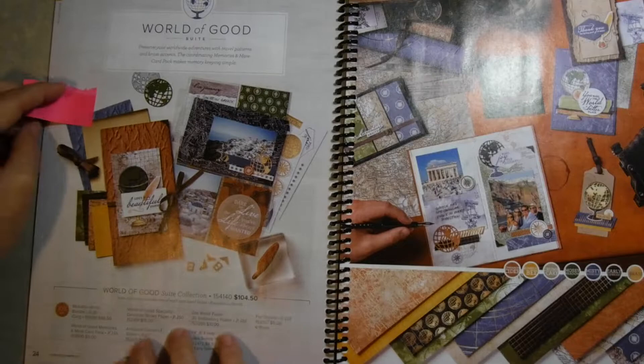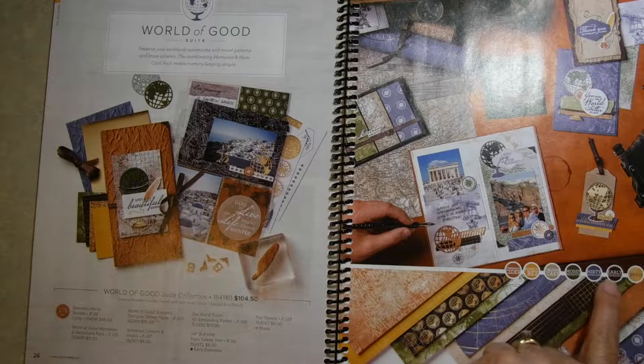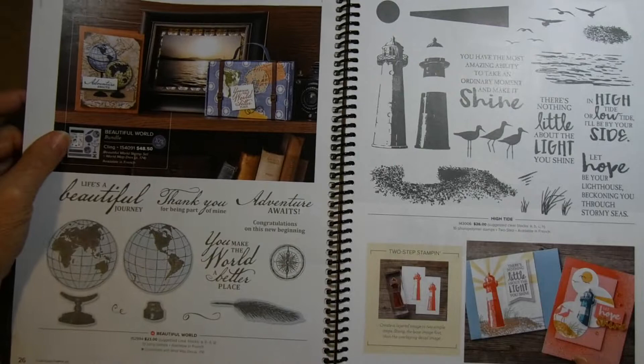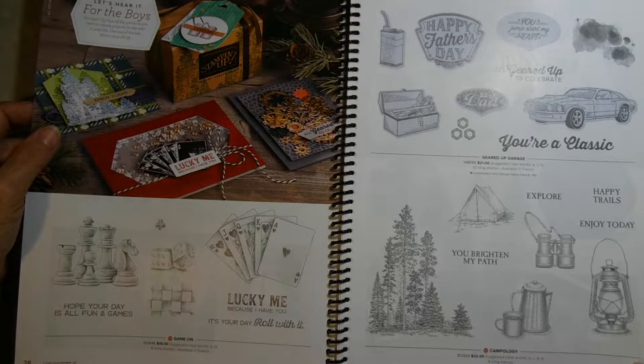Another suite I like a lot is called World of Good — it has some really beautiful papers, and I am all about papers. One of the things in this new catalog is these little circles that, every time you see designer paper within a suite, show you the different colors of cardstock that match with that suite. The World of Good suite has some really good stamp sets for men. The Game On and Campology sets are new — they're on pages 28 and 29 when you get the new catalog in your hands.